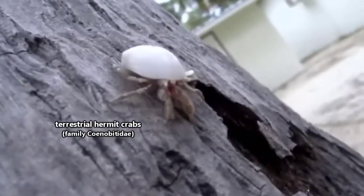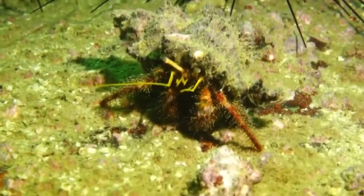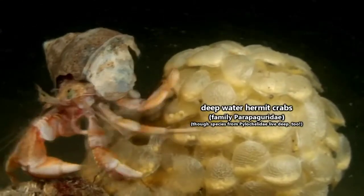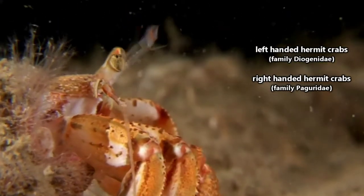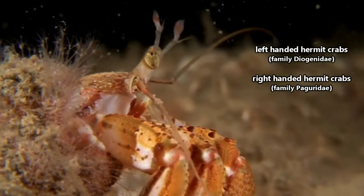Some hermit crabs live on land, though they still need access to water to survive. Some live in water, though they can venture onto land in short spurts. Some live in the deep ocean and are hardly ever noticed by people. Some are even left-clawed. They aren't all just the cuties hanging out in terrariums.